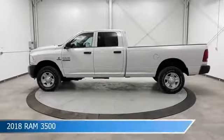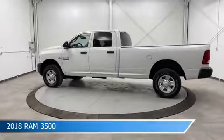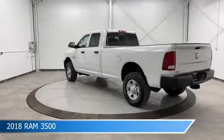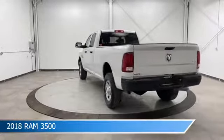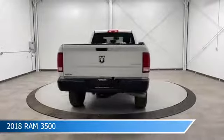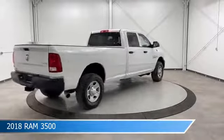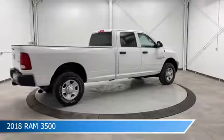Take a look at this 2018 Ram 3500. Equipped with a 6-speed automatic transmission in bright white clear coat, this car comes with some great features including anti-lock brakes, limited slip center differential, auxiliary input, backup camera, and more. Come in and check it out today.